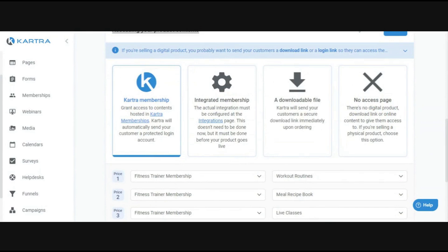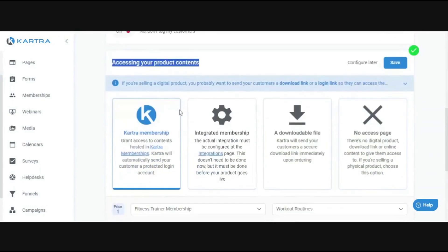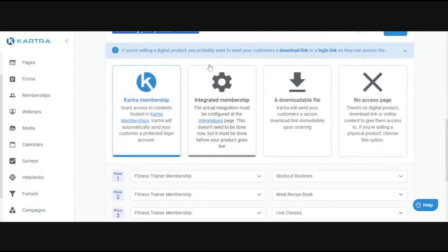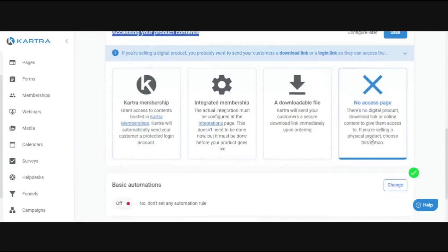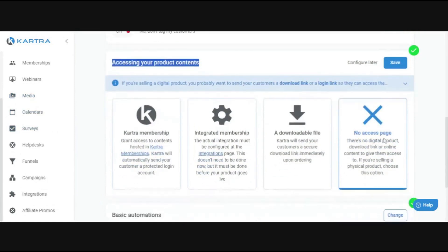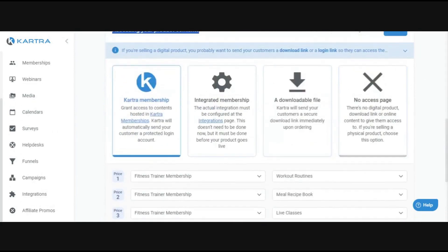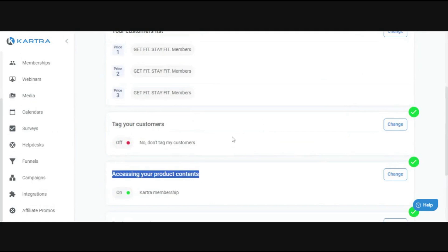Sorry for the technical difficulties. The accessing product content step is the most important when setting up your products, because this is what somebody actually gets when they purchase. In this example, I have it linked to a Kartra membership — so I'm selling access to a course. You can also do an integrated membership for a third-party course, a downloadable file like an ebook, or no access page if it's a physical product, calendar, webinar, or something custom where you'll guide them via email or the thank you page.